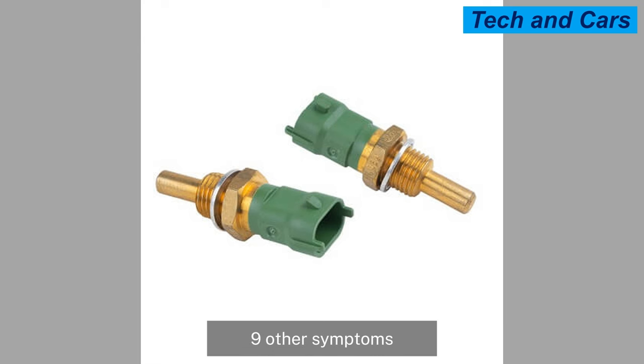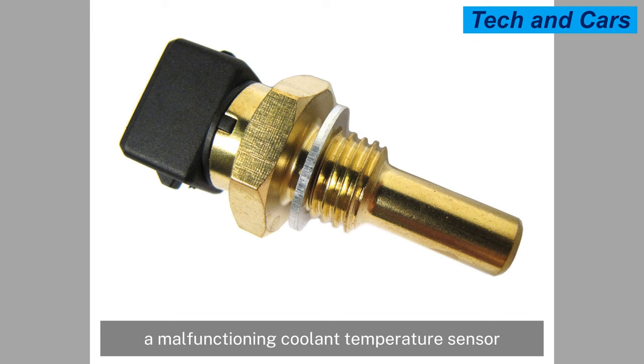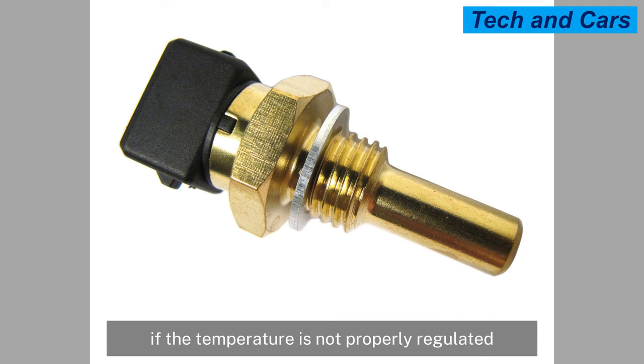In addition to the previously mentioned signs, a malfunctioning coolant temperature sensor can also cause poor fuel economy, engine misfires, excessive emissions, and even engine damage if the temperature is not properly regulated.